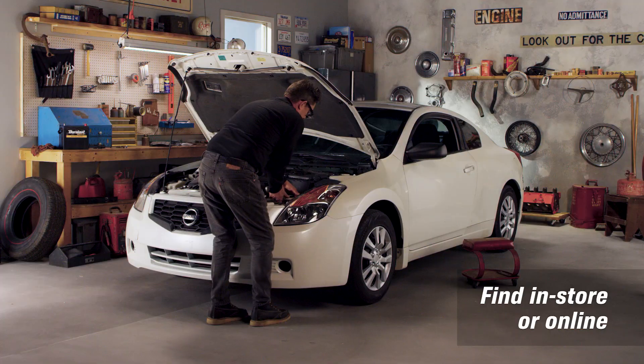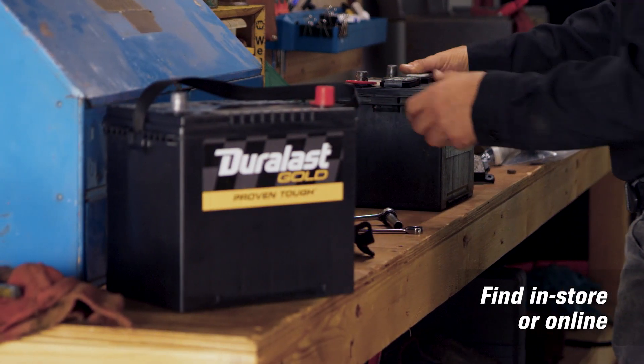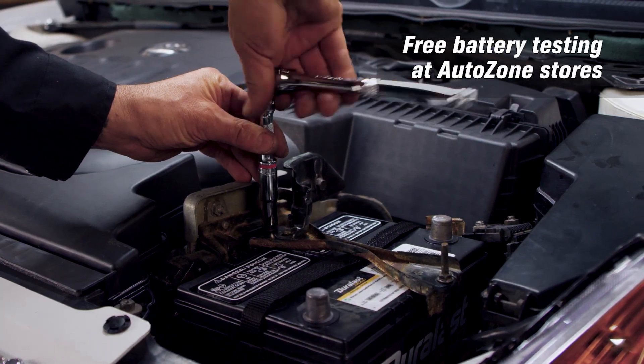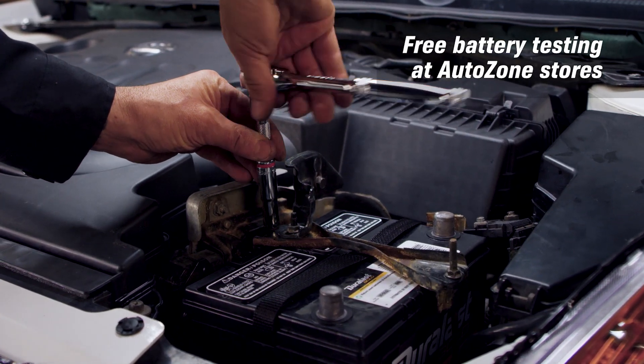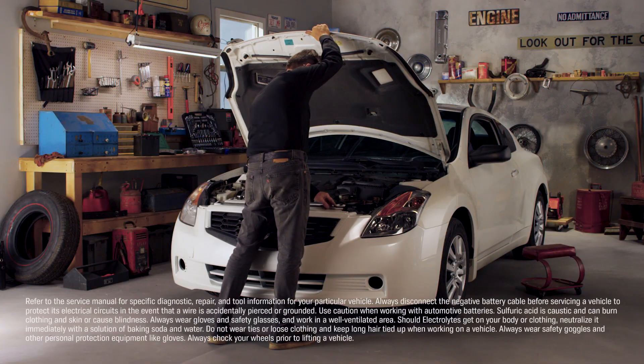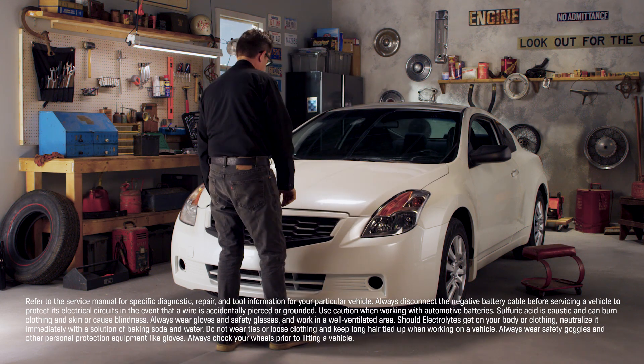When you know what battery you want, you can find the right battery at your local AutoZone or at AutoZone.com. If you're not sure if you need a new battery, stop by AutoZone for our free battery testing service and free battery charging. Whatever you need to keep your car running, we've got a high-quality Duralast, Duralast Gold, or Duralast Platinum battery ready for you.